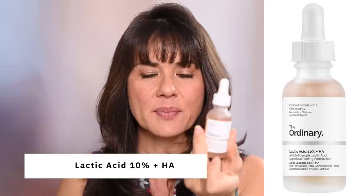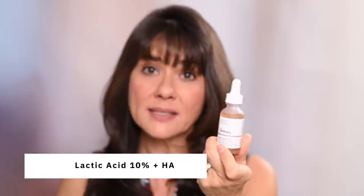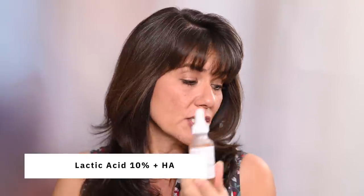Lastly, I got a lactic acid 10% plus hyaluronic acid. This is also a chemical exfoliant. You should not use it at the same time as other exfoliants, other acids, or tretinoin. I picked lactic acid over glycolic acid because it is gentler. I purchased all five of these products for well under a hundred dollars.